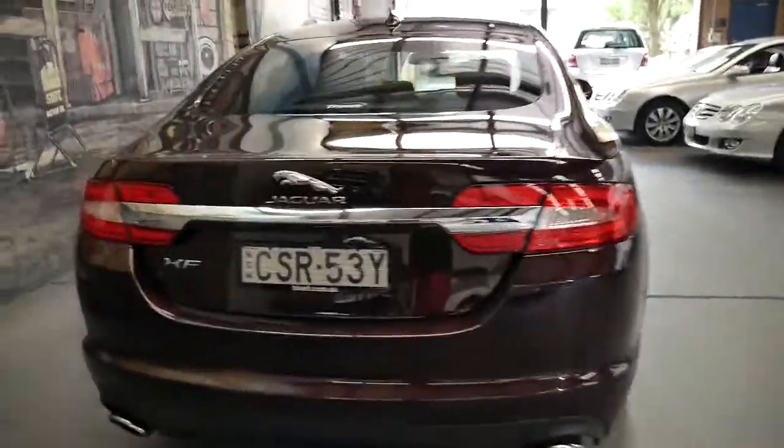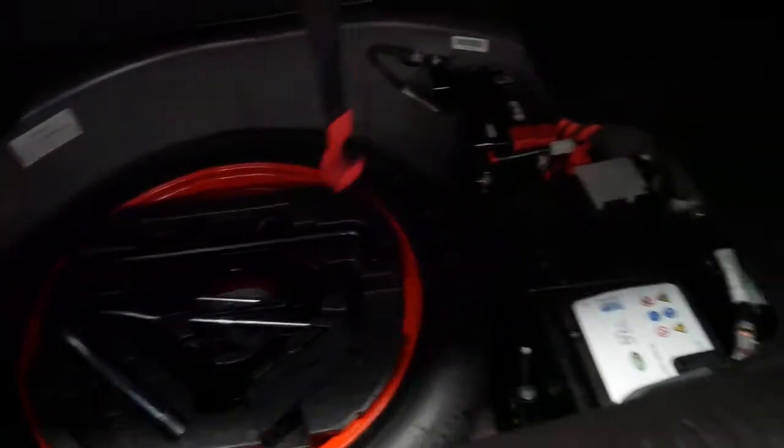It's also got parking sensors and tinted windows. It does have a spare — it's a space saver, as opposed to some of the other European cars which don't have a spare at all.